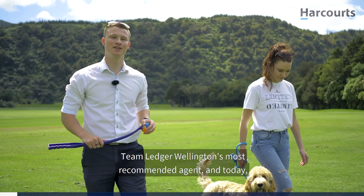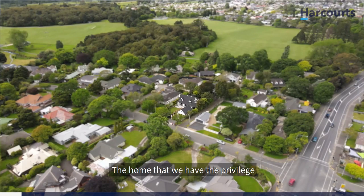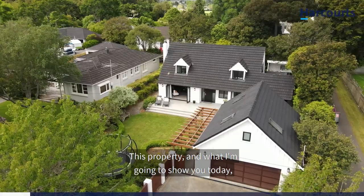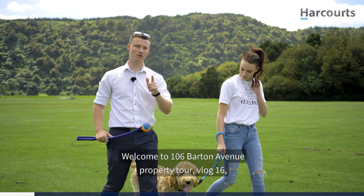G'day guys, Scott Ledger, Team Ledger, Wellington's most recommended agent. Today I've got a property tour for you, but not like one you've seen before. The home that we have the privilege of bringing to the market today is 106 Barton Avenue, Hiratonga and the Golden Mile. It's not just a home or a house — what I'm going to show you today is the lifestyle this home affords you. Welcome to vlog 16: the Golden Mile lifestyle. Let's go.